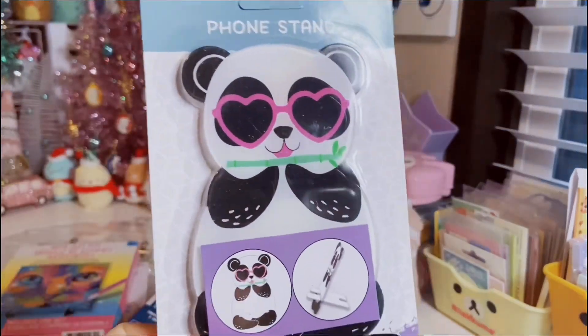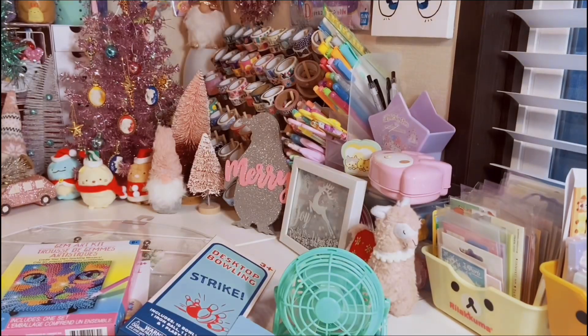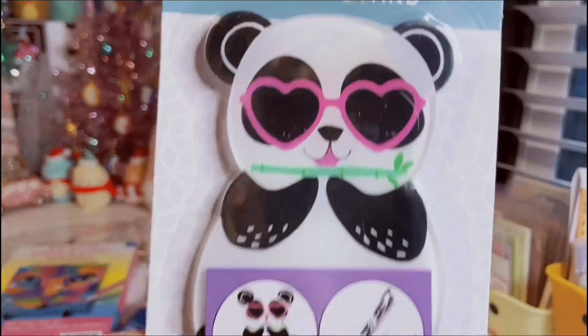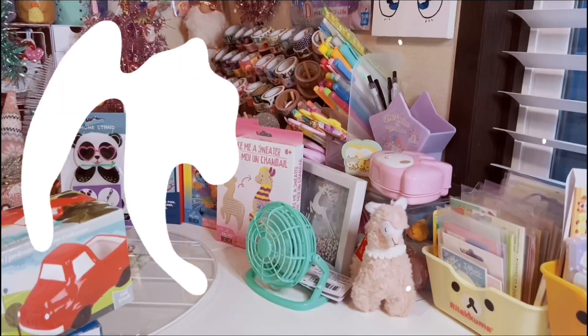Next up, I found this phone stand. I do have the alpaca and there's another one that goes with the collection, but I switched these out and I found the cute little panda with the pink heart glasses. I thought she was super cute. And that's how you start it up.